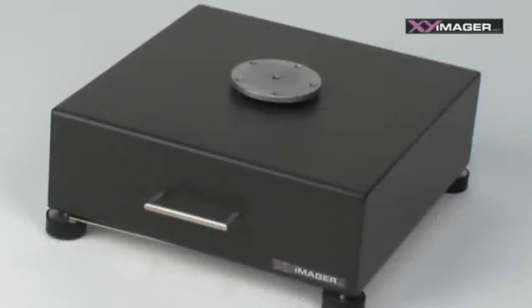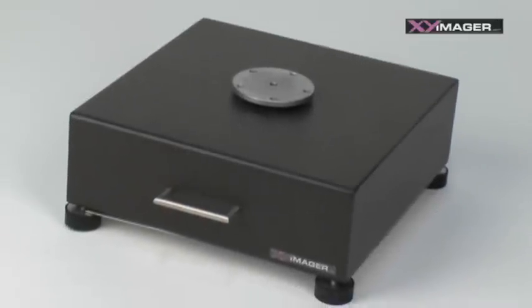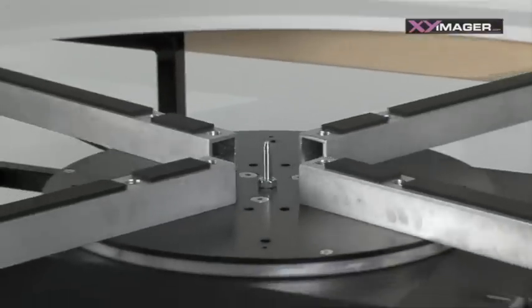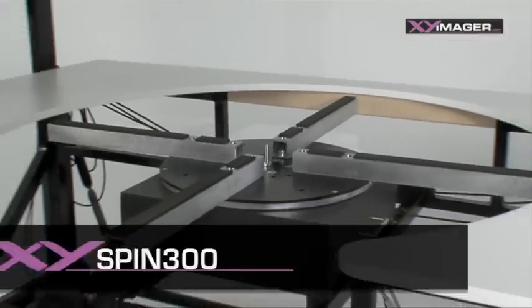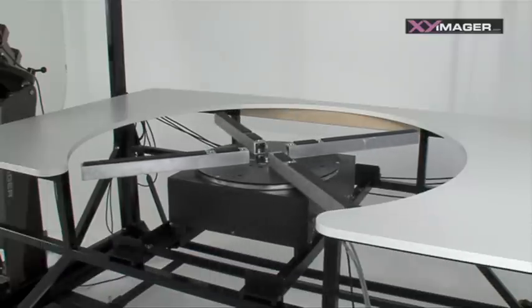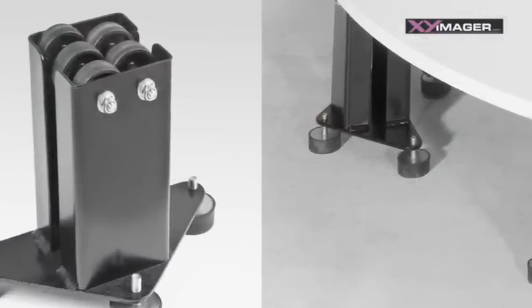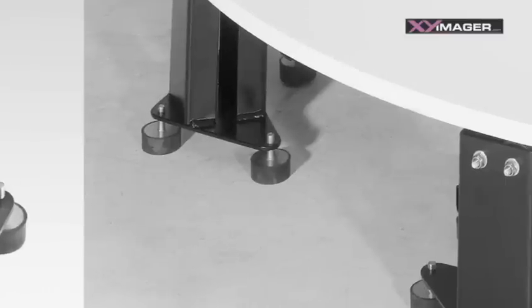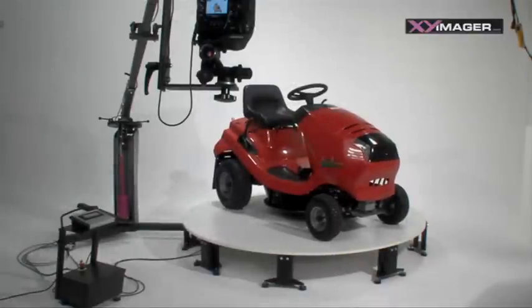There are different modules available as a rotating unit. The universal standard unit is the XY Spin 300 rotating unit. It can withstand weights of up to 300 kg and is also used on the photography table. Using the optional roller supports, this rotating module can accommodate photography plates up to 250 cm in diameter and as such is also well suited to large objects that have to be photographed.